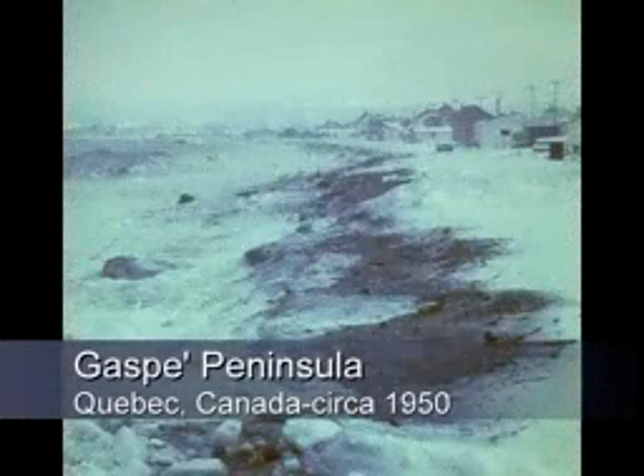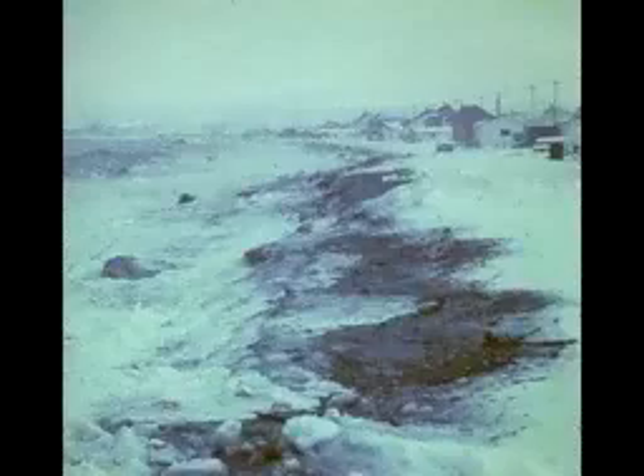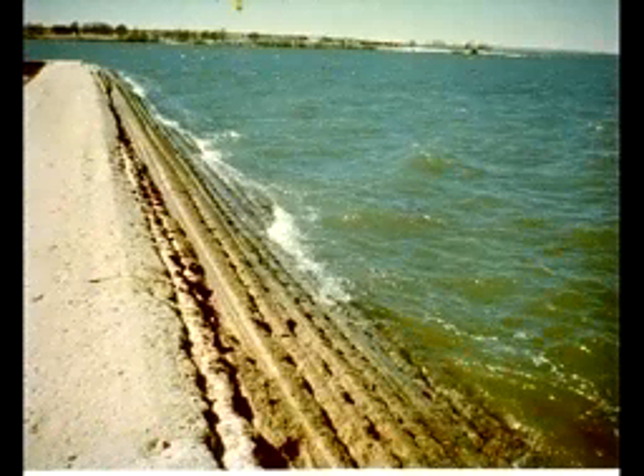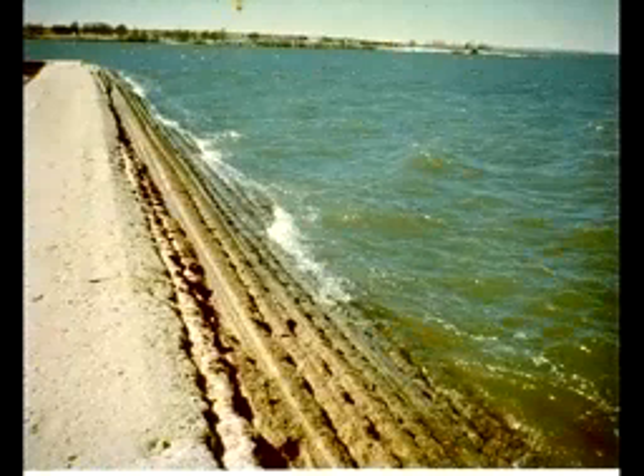We did some research and found that in other parts of the world — Quebec, for example, in the Gaspé Peninsula — a soil cement step revetment had been constructed some 40 years ago to protect the coastline. We found, much to our surprise, that the structure had been very effective in protecting the Gaspé Peninsula property from some very serious nor'easter-type storms. We felt that if it was sufficient to take care of that, surely it was worth considering for Casey Key.